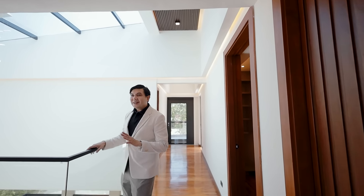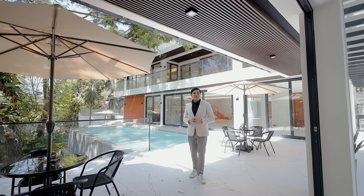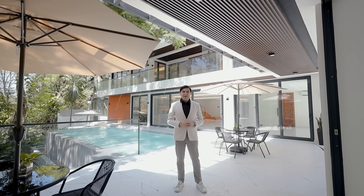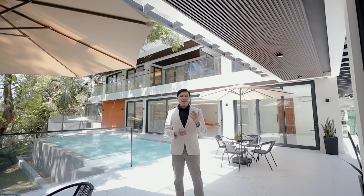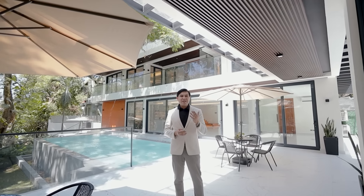My second favorite feature for this home is this lovely infinity pool which you can see right behind me, and you can actually enjoy this view right from the very comfort of your own living space. Right upon entering the home, this property provides a refreshing view of the pool and the greens — accentuated well by the large windows and sliding doors that look out into the verdant expanse.